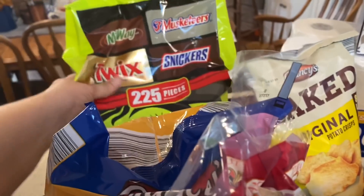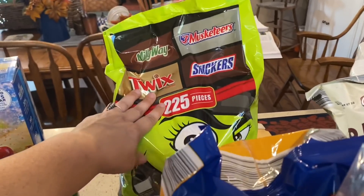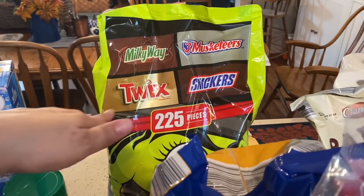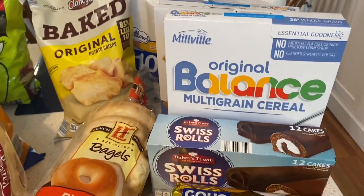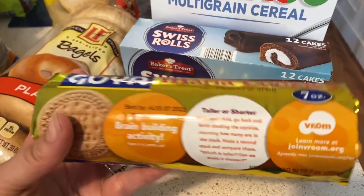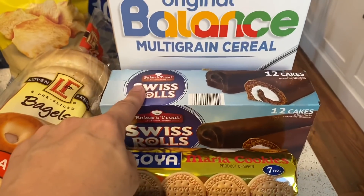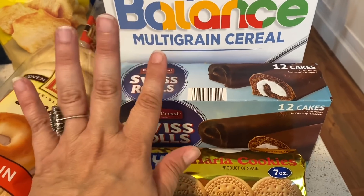Got ourselves some Halloween candy — this is for trick-or-treaters. I do try to get stuff that we like so that if there are leftovers, which there usually is, we can eat those. I also got two packages of these — I grew up eating these, my dad would buy them all the time. And these are Swiss rolls for Hannah's lunches; she loves sweets. When Hannah comes to Aldi with me, she always sneaks these into the cart, so I thought I'd get her some.